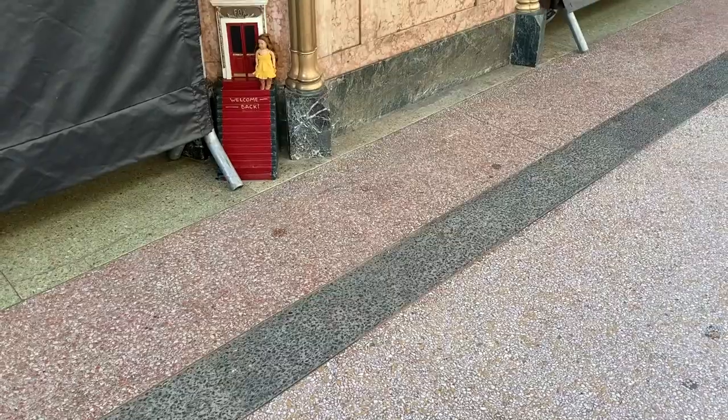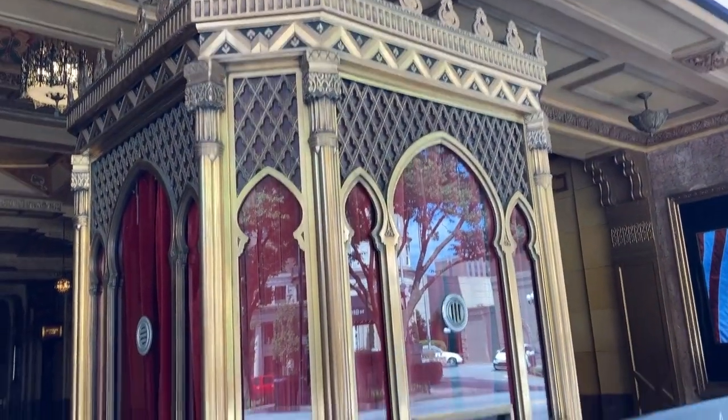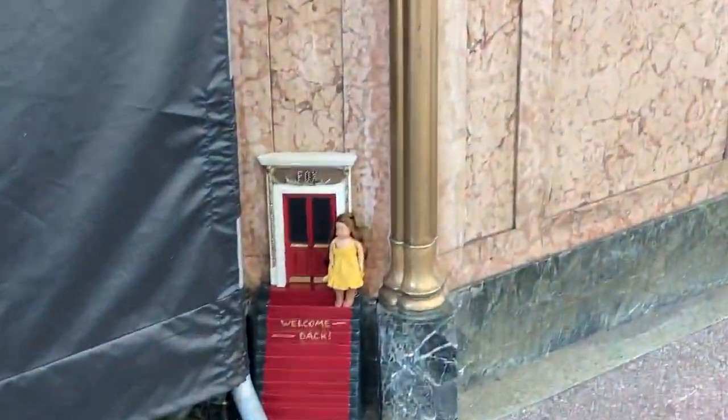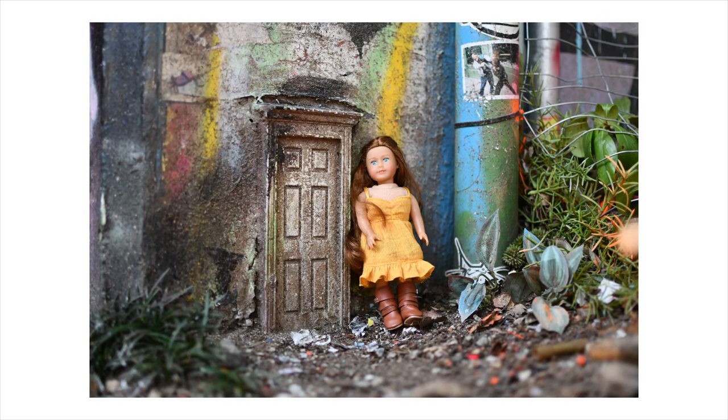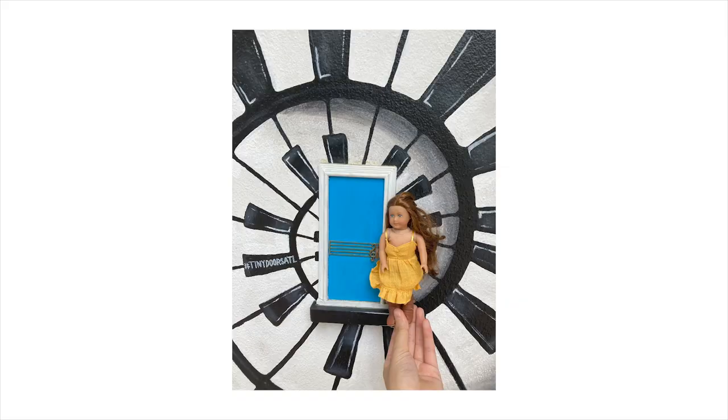Lastly, we stopped by Atlanta and I wanted to find some of the tiny doors. It's an art project where tiny doors are placed all around the city. Some of them are a bit run down, but here are a couple of photos I took of a mini doll at the tiny doors.